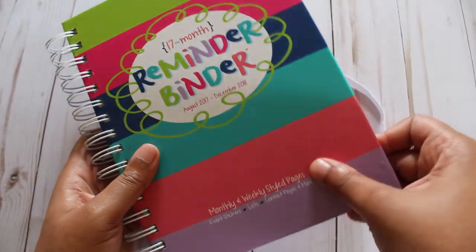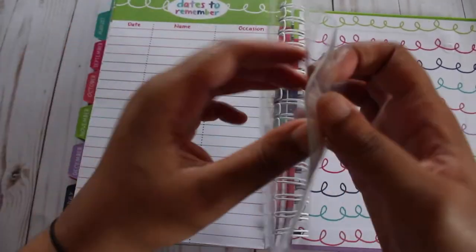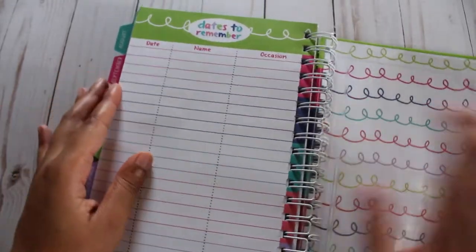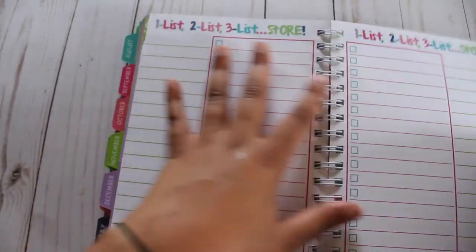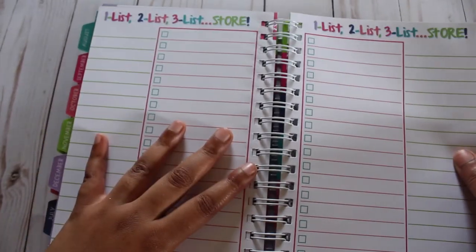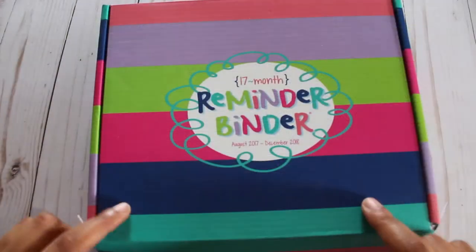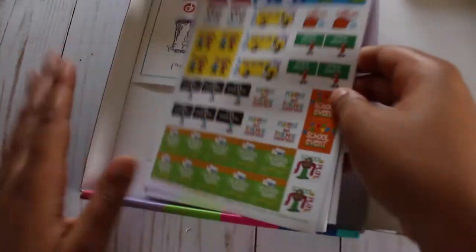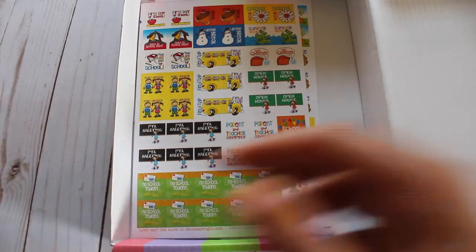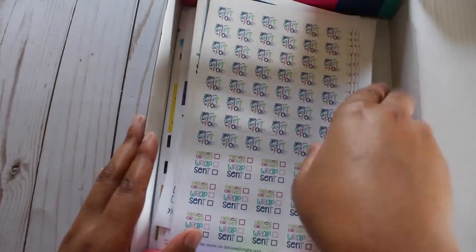When it comes to pros of the Reminder Binder, I absolutely love the elastic band and the hardcover. I also love the double-sided plastic pouch in the back, which is great for additional storage. Another thing I love are the stickers included in the front of the planner, as well as the additional writing pages in the back. The keepsake box is also great because it provides extra storage for your stickers, and if you want to travel with your Reminder Binder, you can put it back in the box and it'll be good to go.